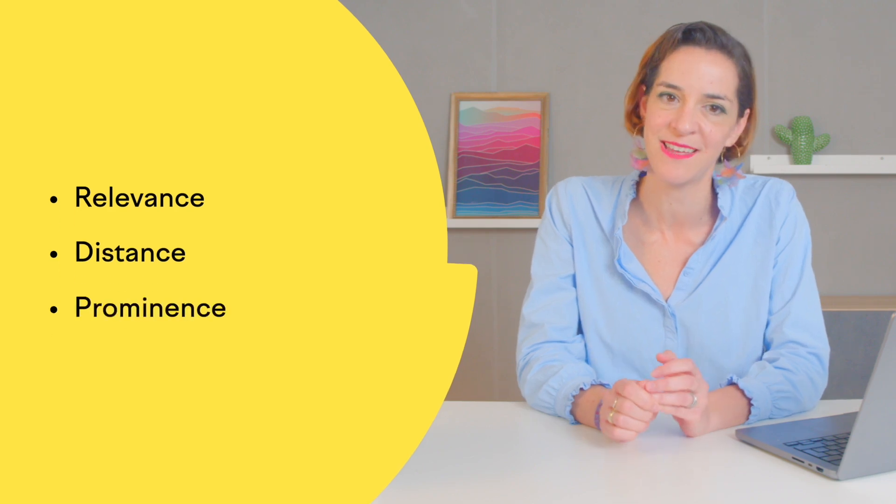In order to do this, we are going to focus on the three things that Google tells us will improve local rankings: relevance, distance, and prominence.